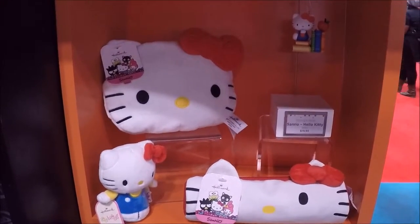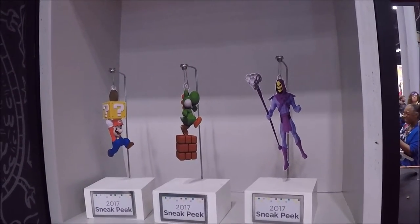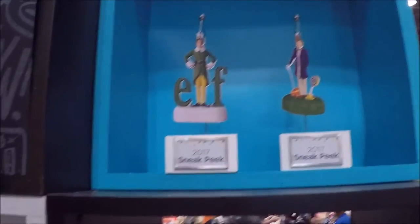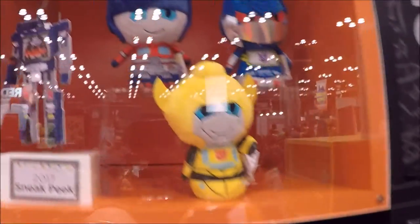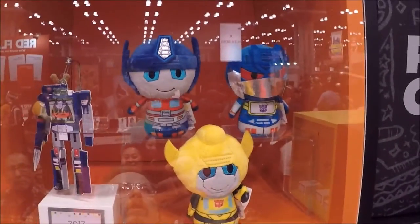Hello Kitty is cool. More sneak peeks of 2017. Elf — I love Elf, Elf is cool. Transformer ones — I think I showed those already.